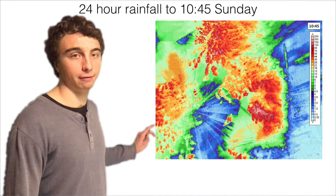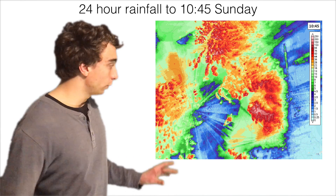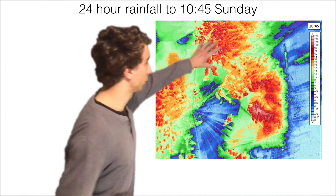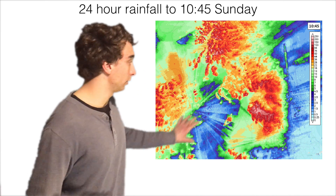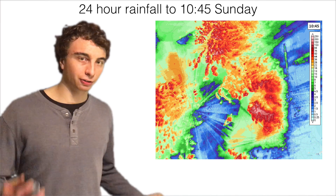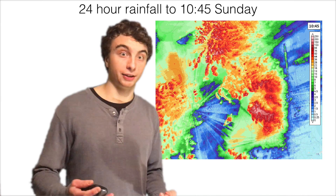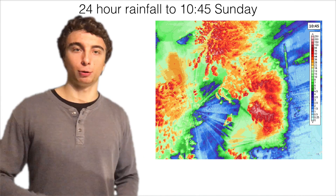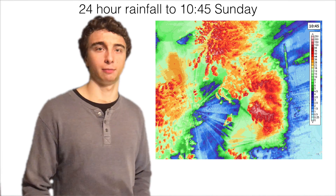Looking at a graphic of the 24-hour rainfall up to 10:45 on Sunday, there are significant rainfall accumulations over the Scottish Highlands, Cumbrian Fells, and northern Wales. Over the Cumbrian Fells, we see almost 200 millimetres of rain in 24 hours. This has been falling over ground that's already saturated, as well as rugged topography that funnels water rapidly into rivers, both of which can exacerbate flooding problems.